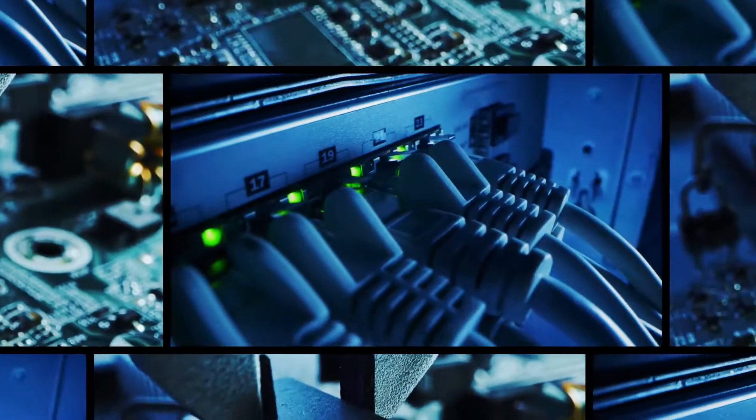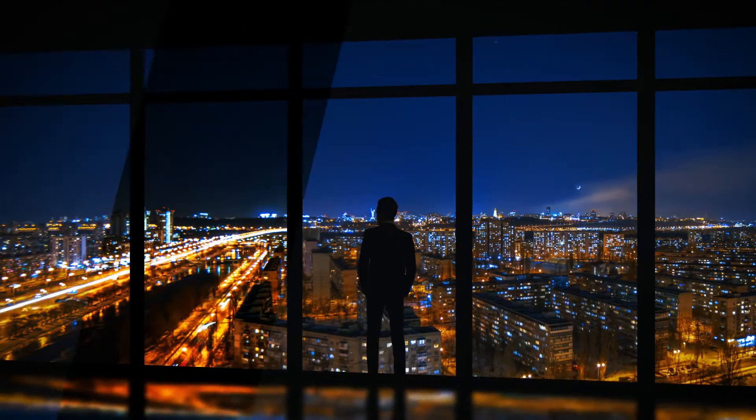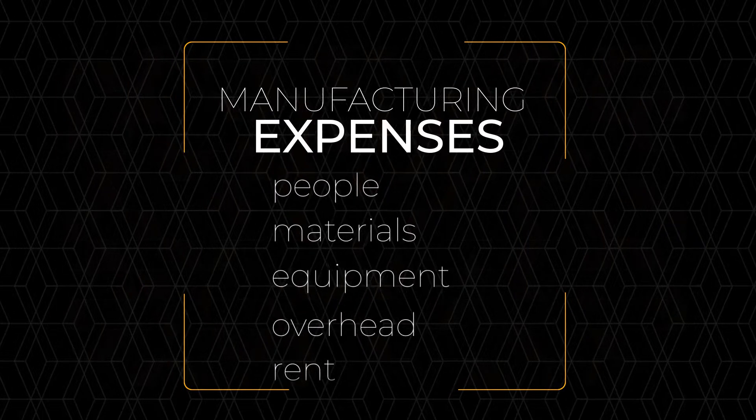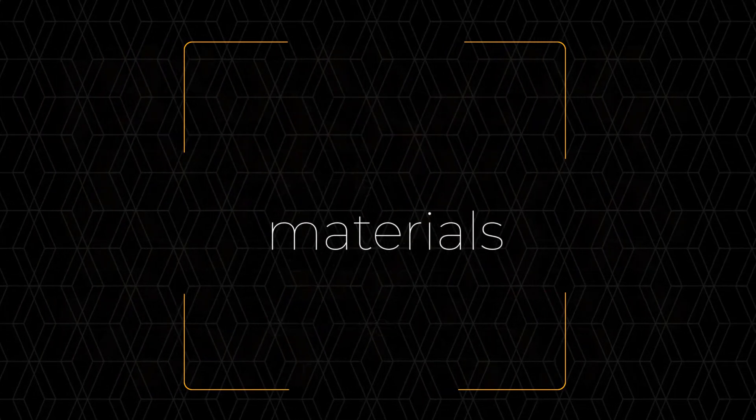Materials are an essential component of engineering — a source of innovation, differentiation, and today, business transformation. Typically the number two expense for manufacturers, materials are business critical.